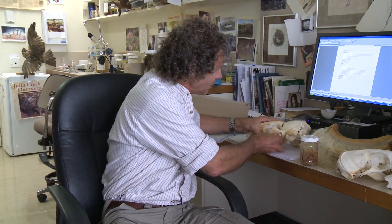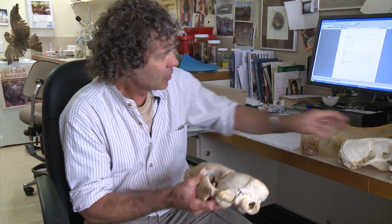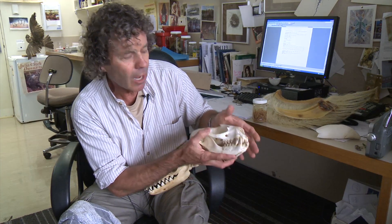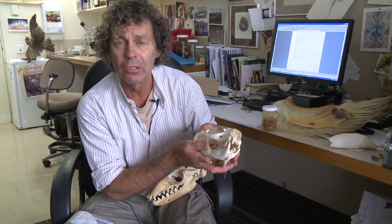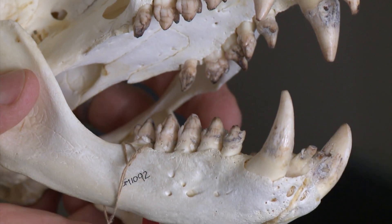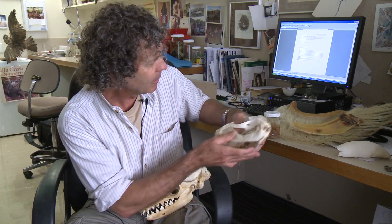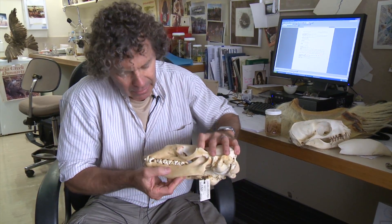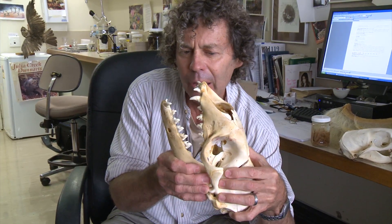On the other side of the coin, we've got seals that have amazing adaptations for dealing with these same creatures. This seal here is an Australian fur seal, which eats mostly fish and squid. You can see the dentition is what you'd expect from a carnivore — just a bit like a dog. But in this animal here, the crabeater seal, there are spectacular adaptations in the teeth.